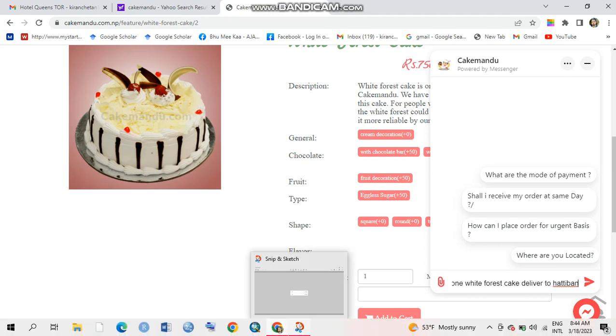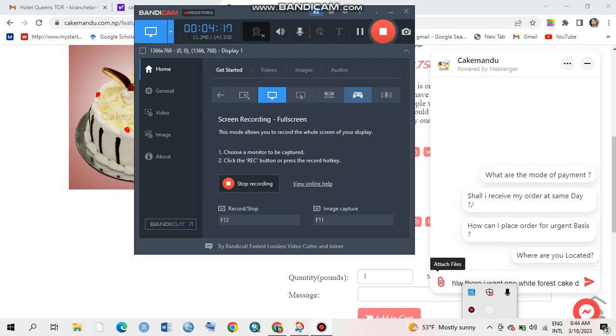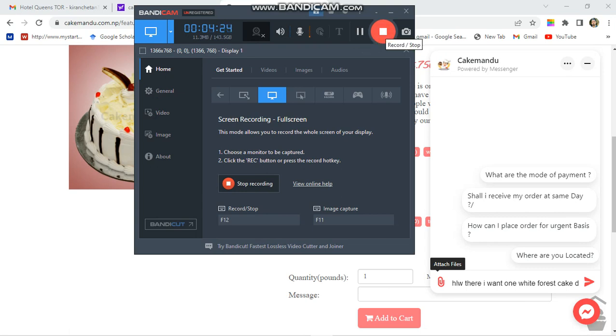I think this video is very useful for ordering cake. I hope you guys don't forget to like, share, and subscribe to my channel. Thank you so much for watching my video till the end.